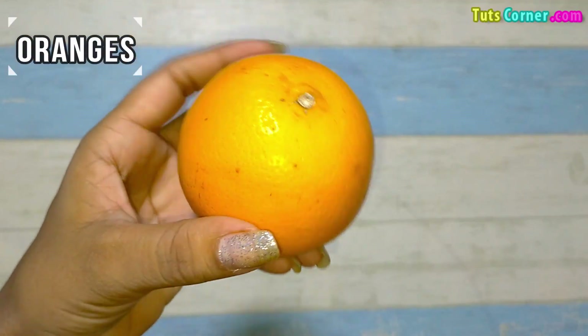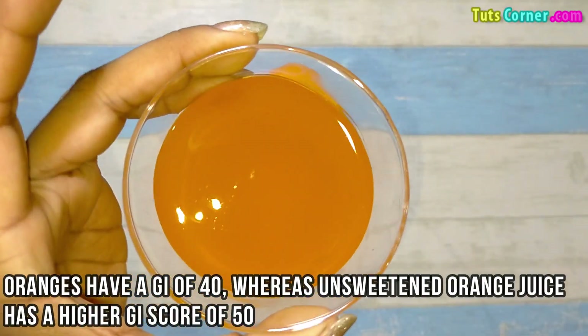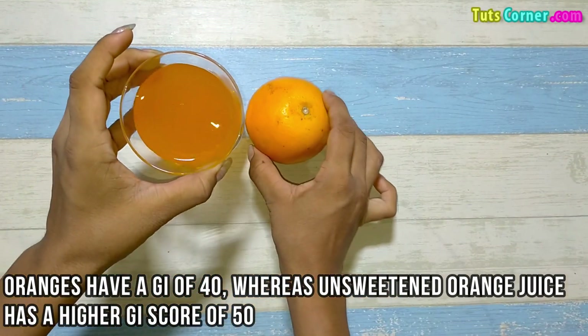Last are oranges, which have a glycemic index of 40, whereas unsweetened orange juice has a higher glycemic index score of 50.